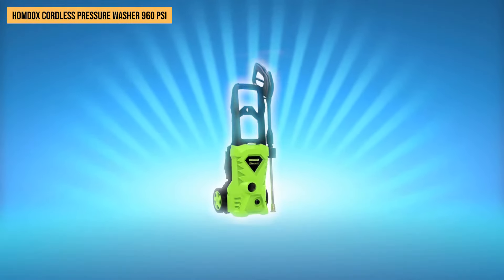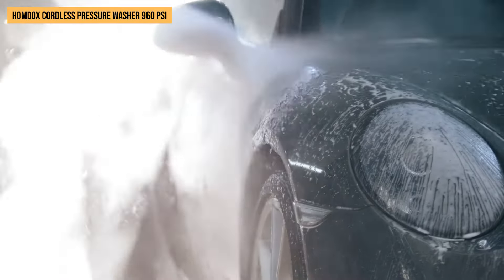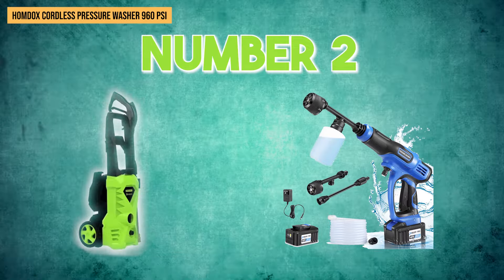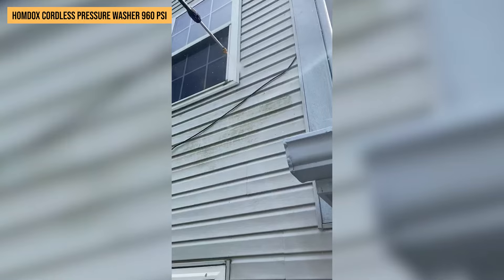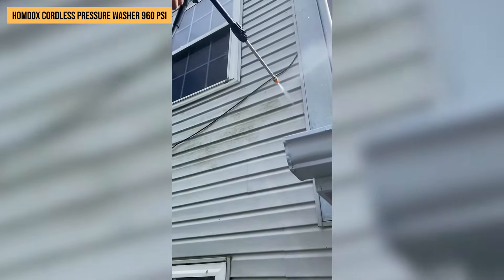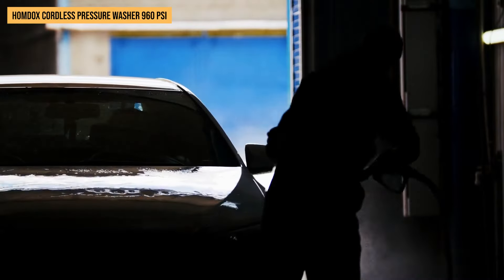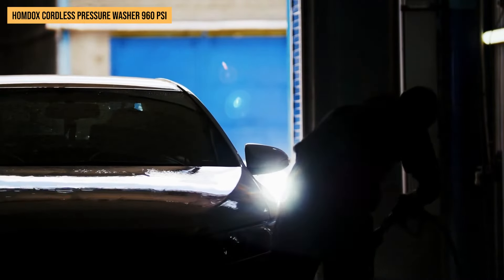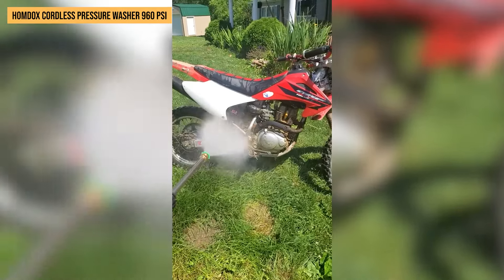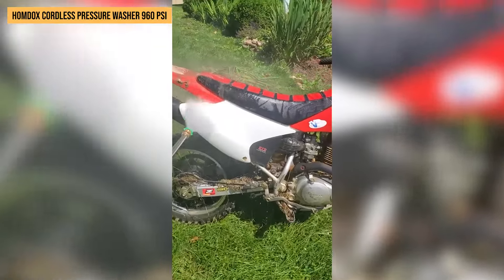The portable design means we can take it anywhere — a real plus when there isn't an outlet in sight. We're also fans of the safety features; the trigger gun has a smart lock that keeps accidents at bay. As for why we rank this as number 2: this pressure washer makes cleaning effortlessly efficient with features like fast foaming action and various spray modes, and its upgraded material gives it a quality feel that stands out. The battery powers through chores without needing constant recharges.